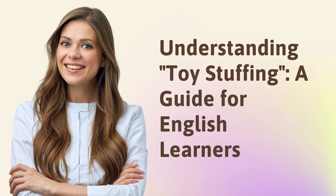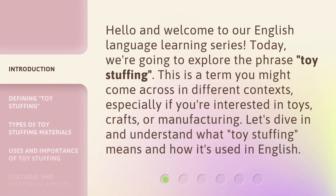Understanding toy stuffing — a guide for English learners. Hello and welcome to our English language learning series. Today, we're going to explore the phrase 'toy stuffing.' This is a term you might come across in different contexts, especially if you're interested in toys, crafts, or manufacturing. Let's dive in and understand what toy stuffing means and how it's used in English.